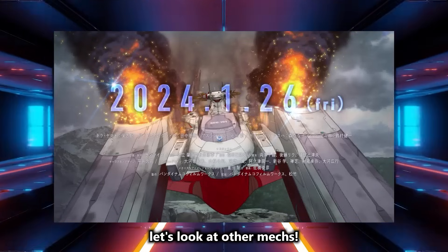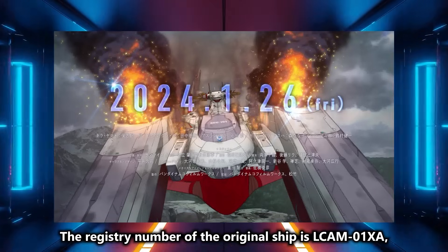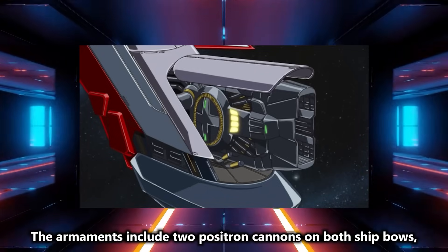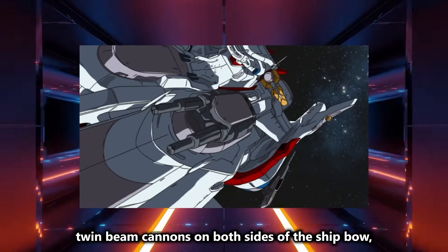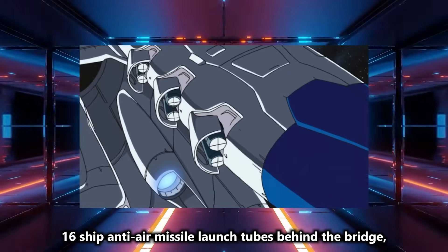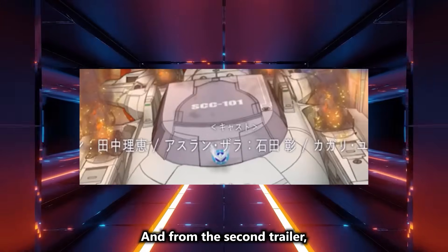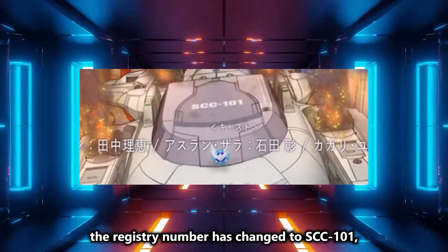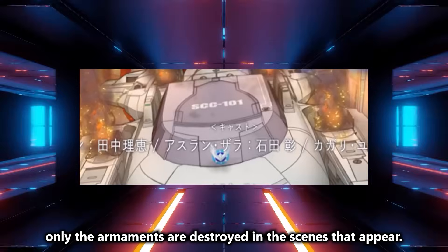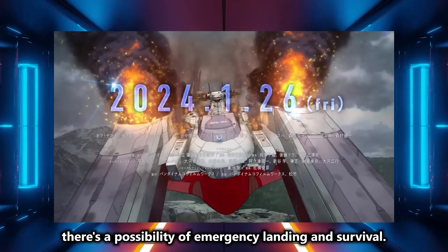Lastly, let's look at other mechs. First is Archangel Kai. Although the name is not clear, it's undoubtedly modified from the original Archangel. The registry number of the original ship is LCAM-01XA, with a total length of 420M. The armaments include two positron cannons on both ship bows, twin beam cannons on both sides of the ship bow, linear guns on both sides of the ship's stern, 16 anti-air machine guns, 16 ship anti-air missile launch tubes behind the bridge, all 24 large missile launch tubes, multi-purpose launchers, and torpedo launch tubes. From the second trailer, the registry number has changed to SCC-101, and it seems missile launch tubes have been added. Since the bridge and other parts are not destroyed in the scenes that appear, there's a possibility of emergency landing and survival.